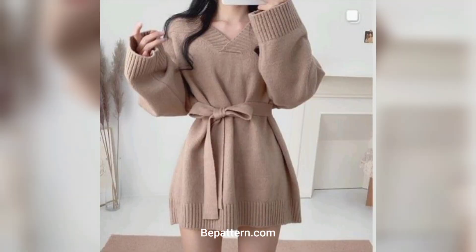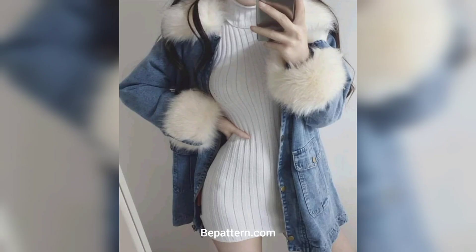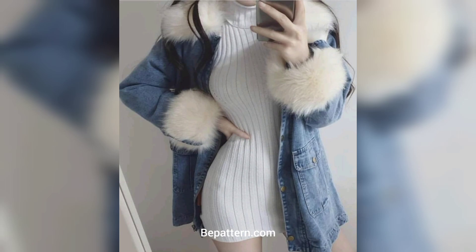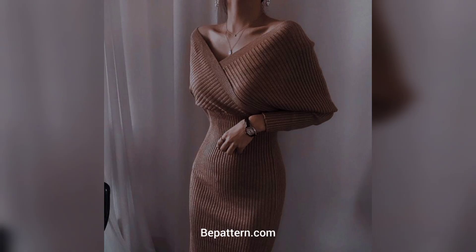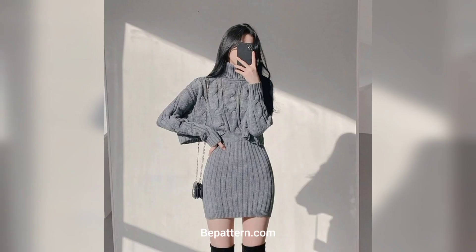This stunning cozy sweater dress is just a timeless classic that you will absolutely love to wear, no matter the season. What's more, it's so feminine and has the best textures. If you love velvet yarn as much as I do, you will love this pattern. This simple and very elegant crochet sweater dress is a fantastic work.